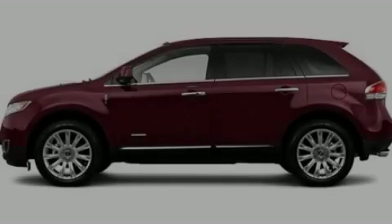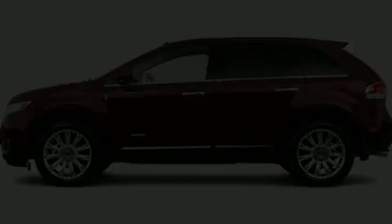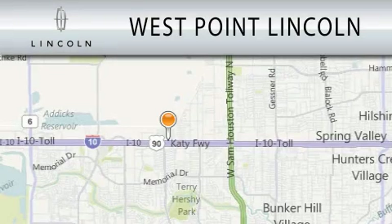Please call us today for more information on this great vehicle. West Point Lincoln is dedicated to doing everything possible to ensure that the experience you have selecting your next vehicle is as pleasant as possible.